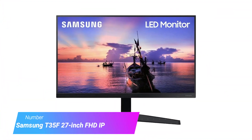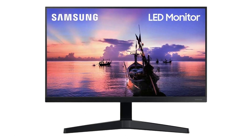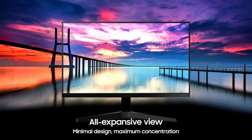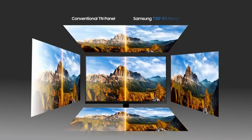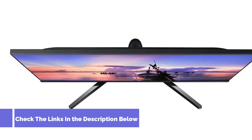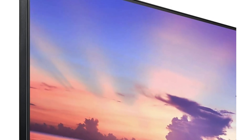Number 5: Samsung T35F 27-Inch FHD IPS Monitor. If you are looking for budget gaming monitors, this budget FHD monitor's 75Hz refresh rate gives you a little latitude for gaming and has an IPS panel for better color and viewing angles in a sea of VA competitors. Plus, this cheap gaming monitor option is pretty attractive with thin bezels and a stand that's less clunky looking than some.